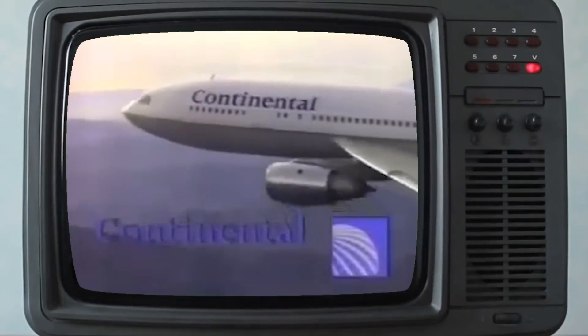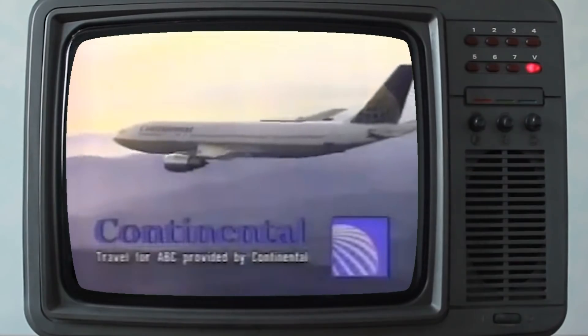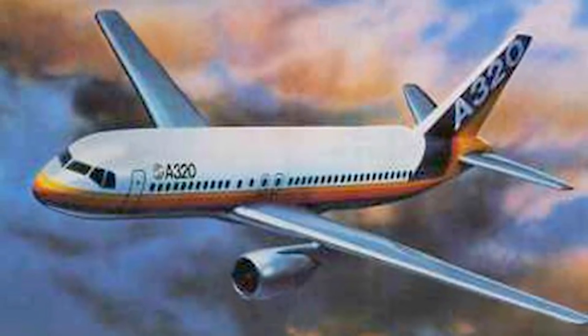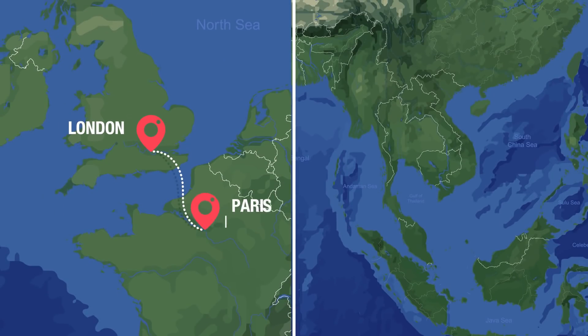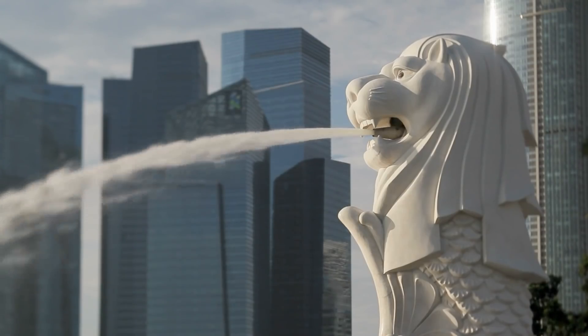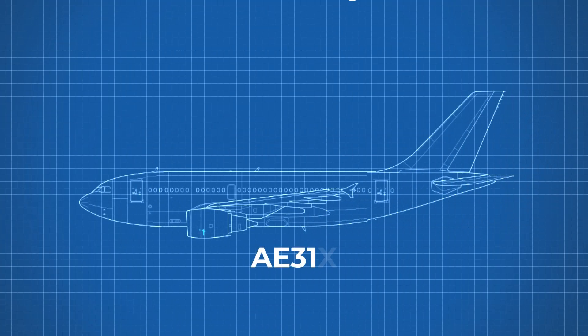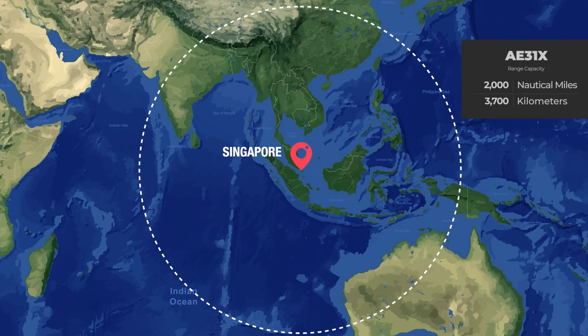After Airbus launched the A300, they looked at developing a new smaller aircraft for travel within Europe and for airlines in North America, called the Airbus A320. Airlines were requesting a smaller plane from Airbus with greater range that they could use for small hops between cities like London to Paris or Singapore to Hong Kong, and Airbus partnered up with Singapore and China to develop the new type. This new aircraft, codenamed the AE-31X, would fly 125 passengers in a 2-3 configuration to a range of 2,000 nautical miles.